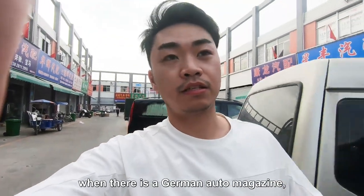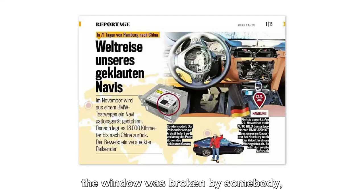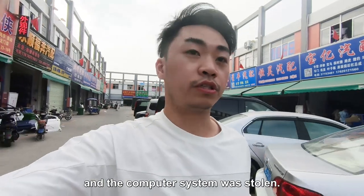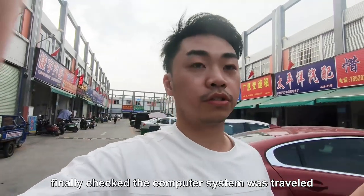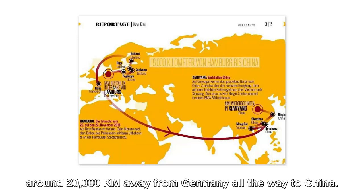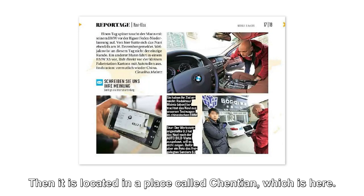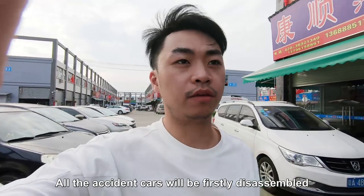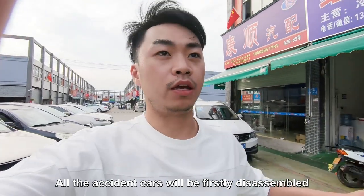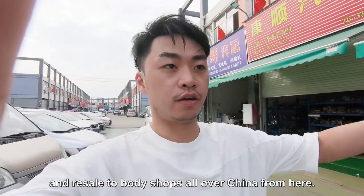What makes this market famous is that back in 2015, a German auto magazine had a testing BMW whose window was broken and the computer system was stolen. They tracked it and found the computer system had traveled around 20,000 kilometers from Germany all the way to China, located in a place called Chen Tian — which is right here.